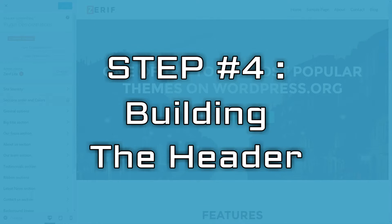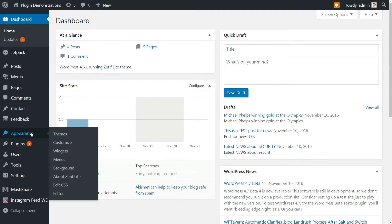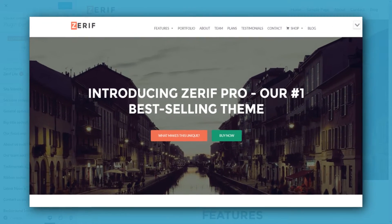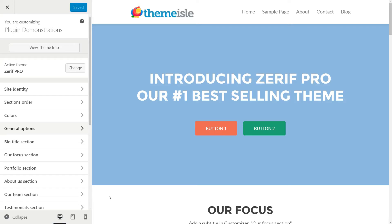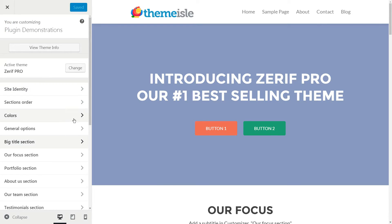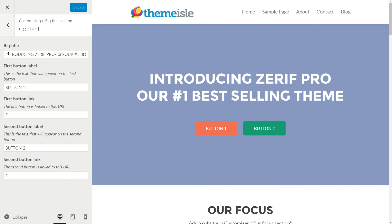Step number four is about building the header. We have WordPress installed and a working theme, so now it's time to actually create our portfolio page. Its first component will be a header — a simple, full-width image with a clear message and call to action for any potential clients visiting your site. Head to Appearance, then Customize, and check out how the Zarif theme looks out of the box. Let's take that big header section and adjust it for our needs using the WordPress customizer — a place to tweak your theme to your desired needs.